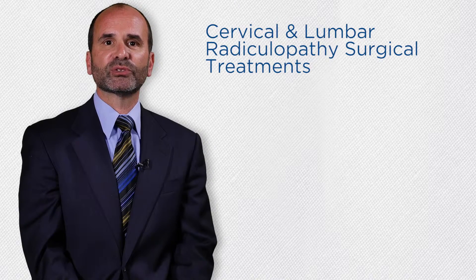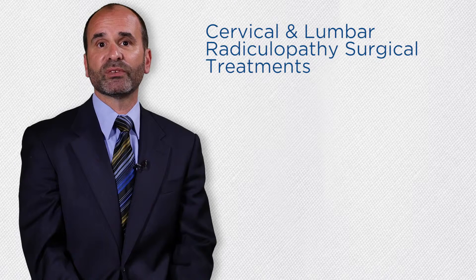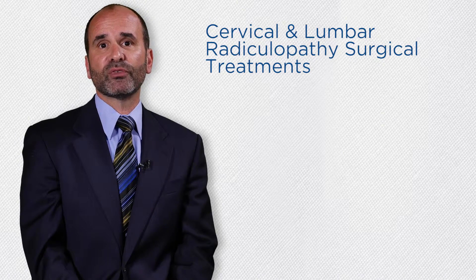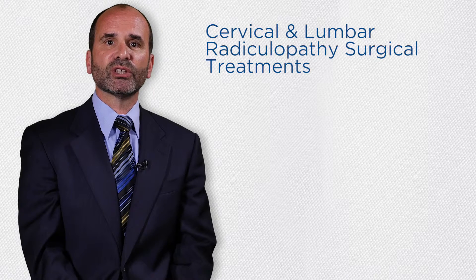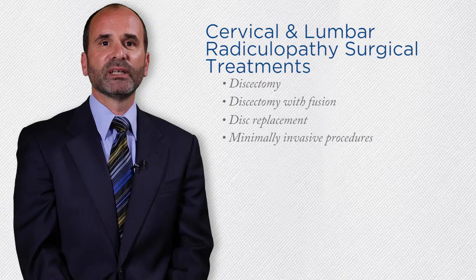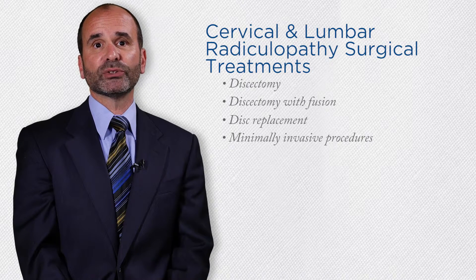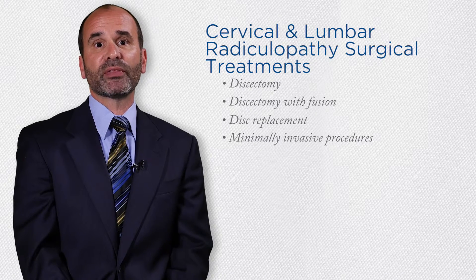When non-surgical treatment options for cervical and lumbar radiculopathy or spinal stenosis patients prove unsuccessful in relieving pain, surgery may be recommended. Common procedures performed for cervical and lumbar radiculopathy include minimally invasive procedures such as microdiscectomy, discectomy with fusion, disc replacement, or other micro decompressions. Depending on the location of the radiculopathy symptoms, your doctor will determine the best surgical treatment option for you and discuss that treatment method with you as well.